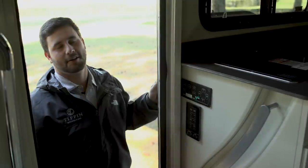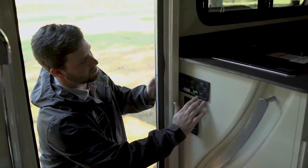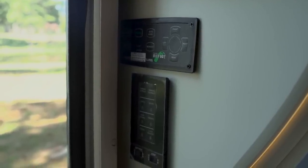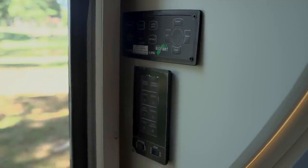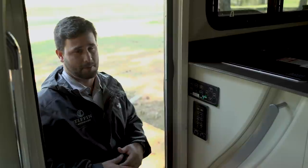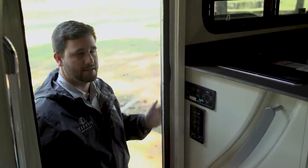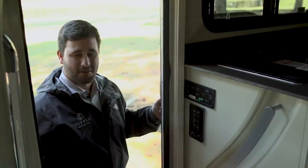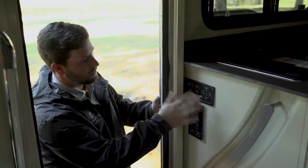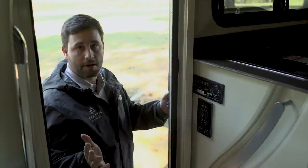Coming inside the coach for the 2021 RW, one of the first things you're going to see is the Bigfoot leveling jacks — that is a standard option for 2021. People just love the leveling jacks. The stabilizers still have a little bit of rock, but people like the four jacks on the ground. You just pick the coach up, have it set instead of doing leveling blocks. Just turn the power on, it'll go through its cycle, hit auto level, and then you're ready to go.